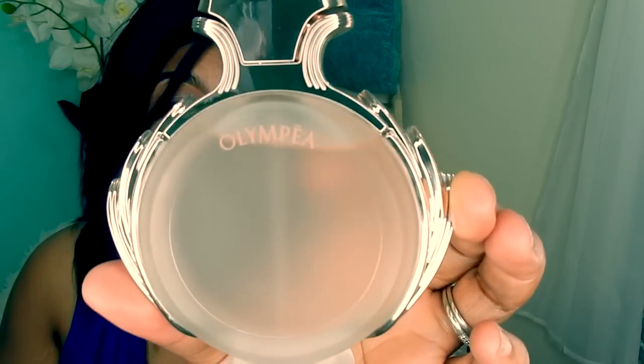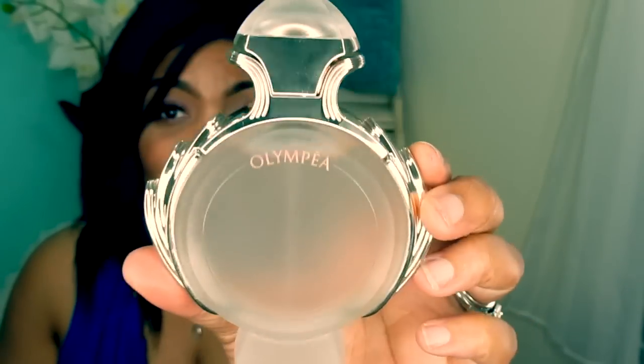So here we are with the Aqua. This bottle is really, really stunning as well, but all of the glass is frosted — even the top is frosted. This is an Eau de Toilette, and the original Olympia is an Eau de Parfum. That is the first difference between these two: this flanker is an Eau de Toilette, and it also has a frosted glass.